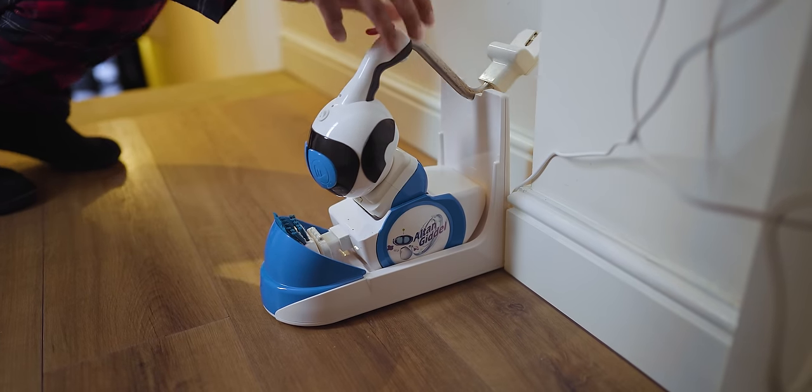And then once you're done with it, you just whack it into its dock over here. It's kind of cute, not gonna lie.